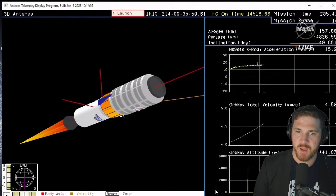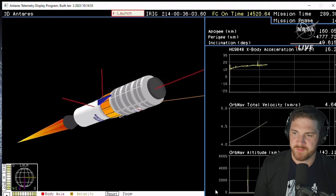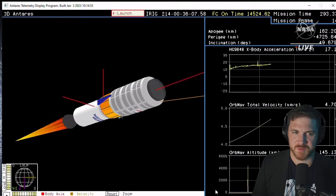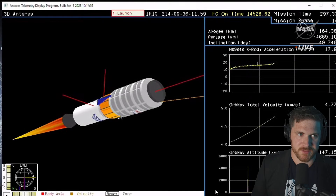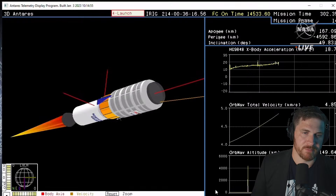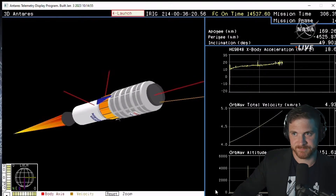And that's that. Well, no more really to watch here outside of a computer graphic, so I'm going to end the stream here. Thanks a lot, everybody, for joining. I know that this was brief, but it was fun. Antares, we hardly knew ye. I'm just looking forward to seeing the 300 fly. Okay everybody, see you later. Bye.